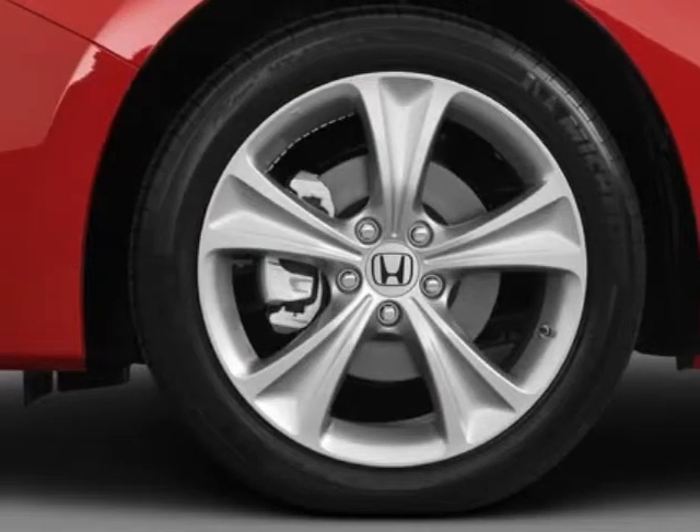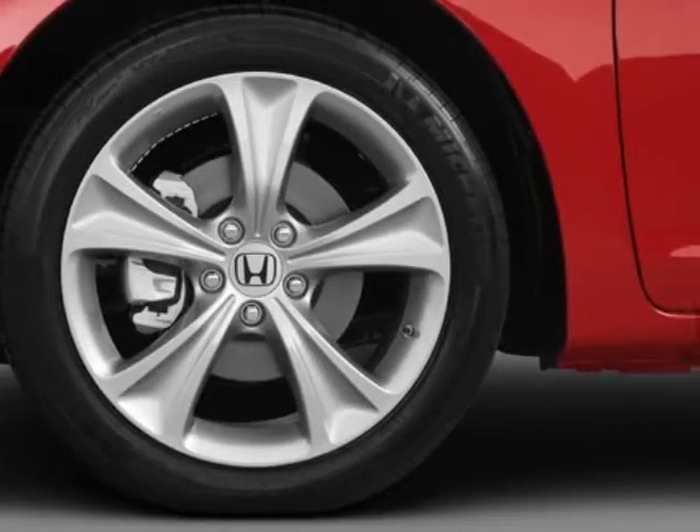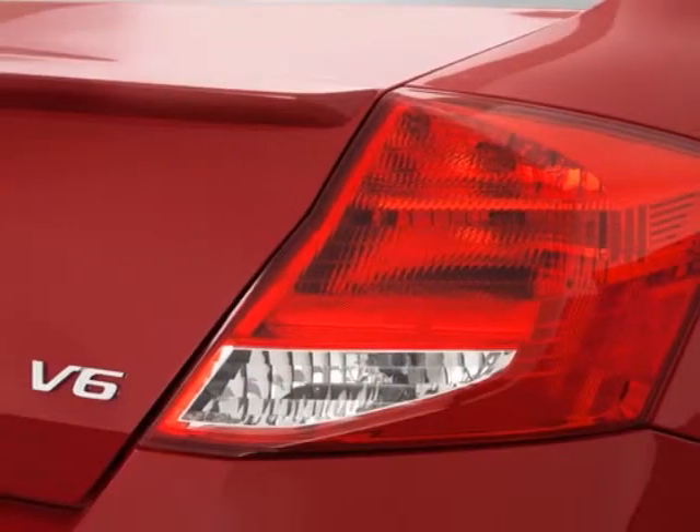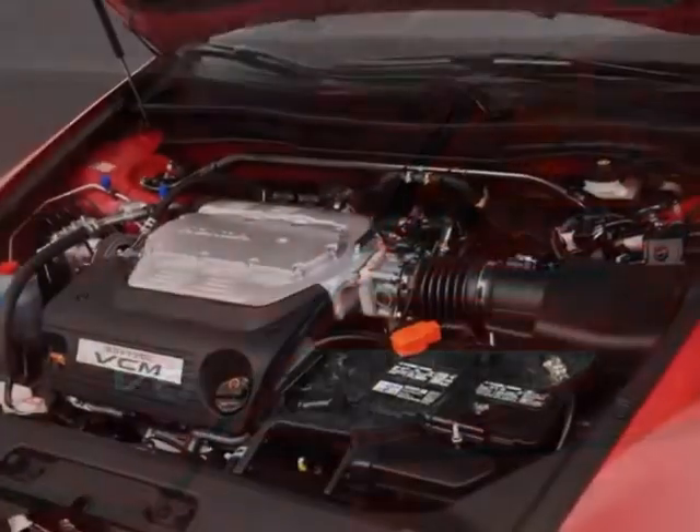This vehicle gets an estimated 19 miles per gallon in the city and an estimated 29 on the highway. This Accord Coupe boasts a 3.5-liter engine and has a 5-speed automatic transmission.